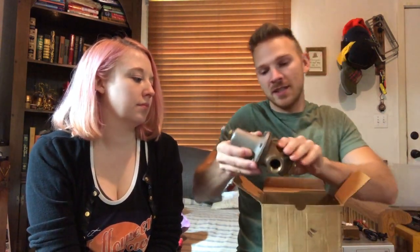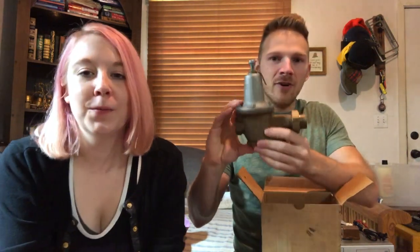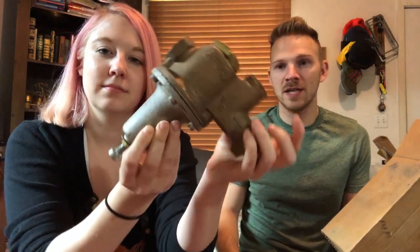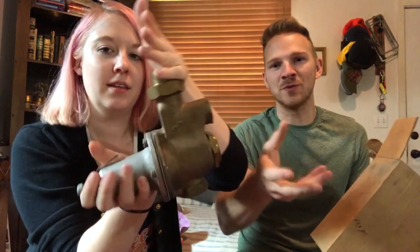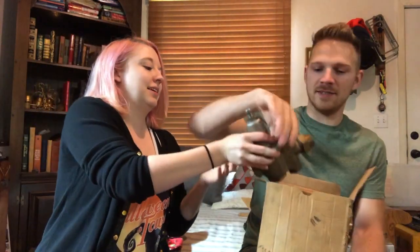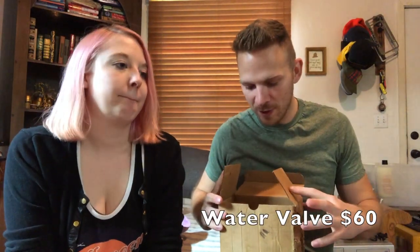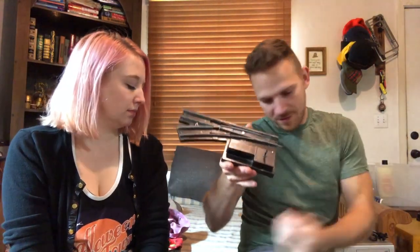Here we have a water reducing valve. At an estate sale they'd probably price something like this for $10 or less, but these are very expensive to replace. Depending on whether it's commercial, industrial, or residential, the price will fluctuate, but this sold for $60. I probably picked it up for a couple of bucks — silly how well these do.